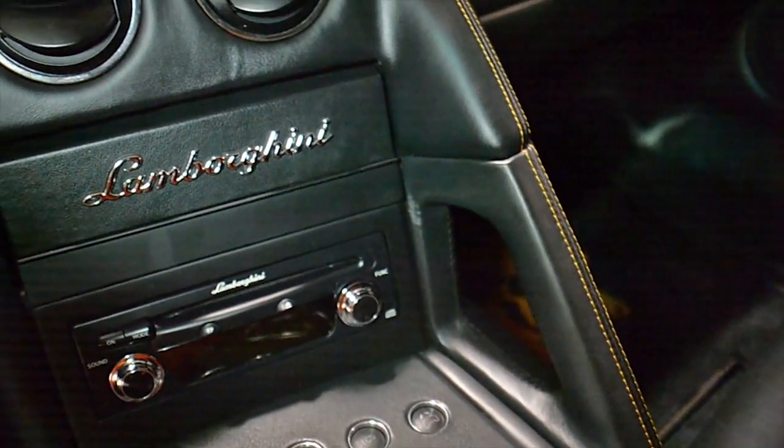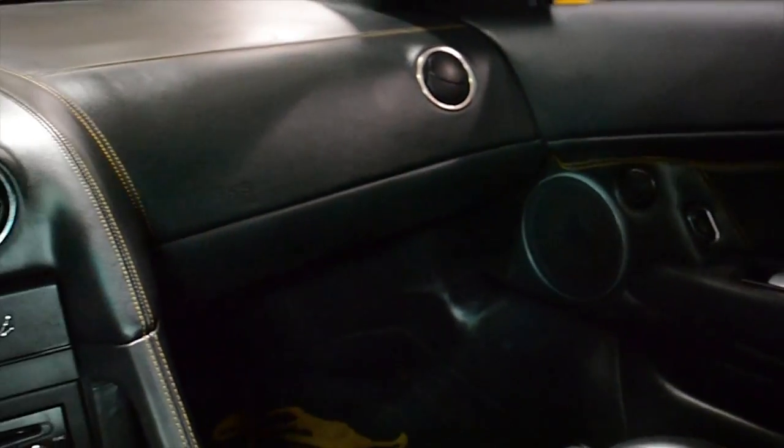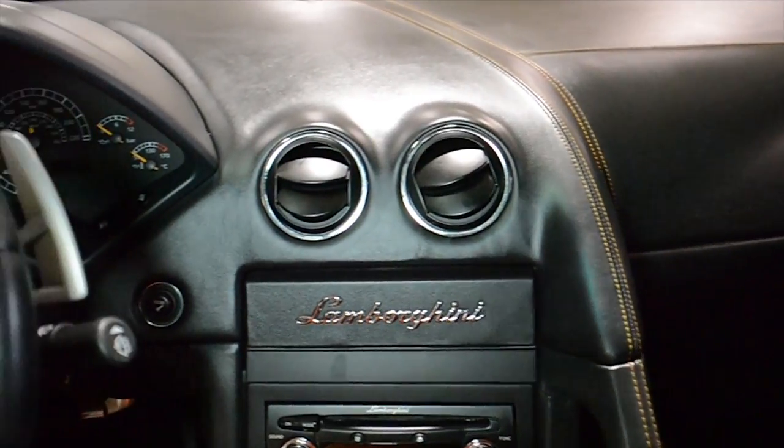Additional features include orange calipers, e-gear transmission, front lift, clear bonnet, tinted glass, Lamborghini sound system, and much more.